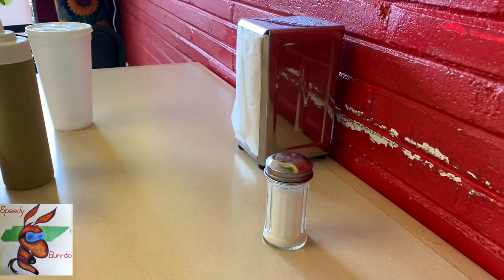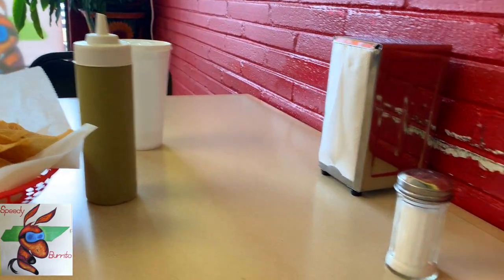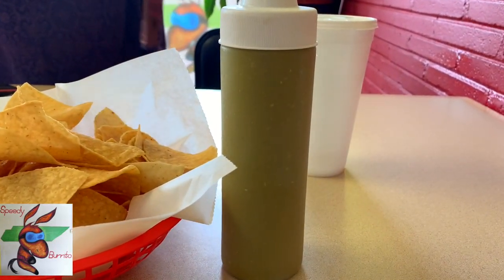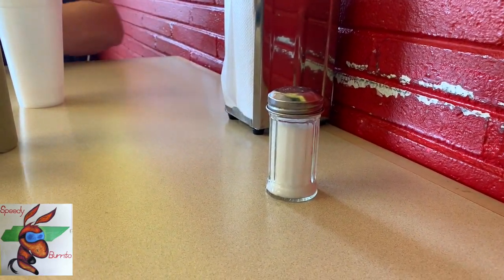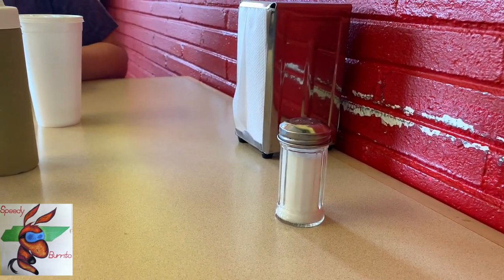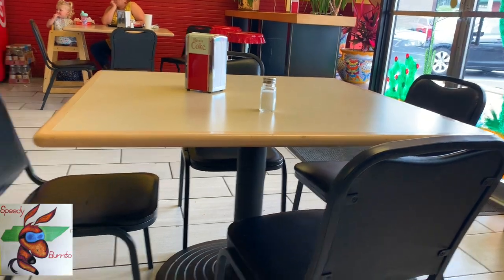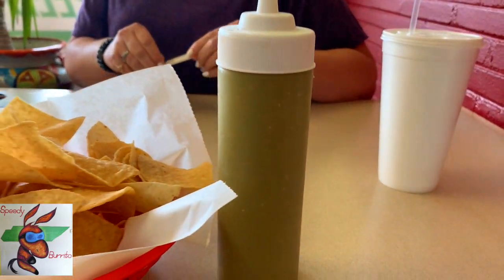So we sat down, and there were some napkins and salt, but I didn't see pepper anywhere. So I'm looking at the salt thinking — does every table look like that? I went over here and looked: salt, no pepper. Salt, no pepper. Do you find that kind of interesting? You don't use pepper on Mexican food — because they already got peppers in the food. I got it. And that's their salsa right there.